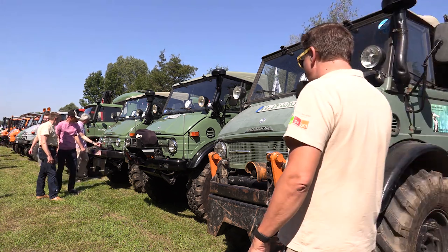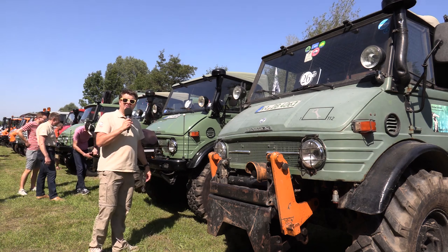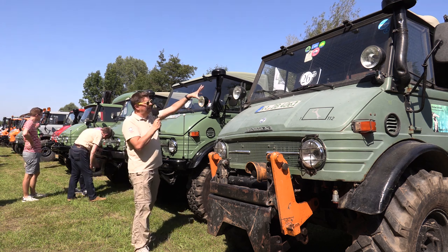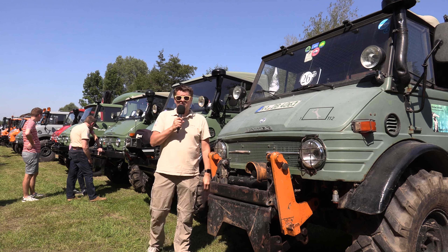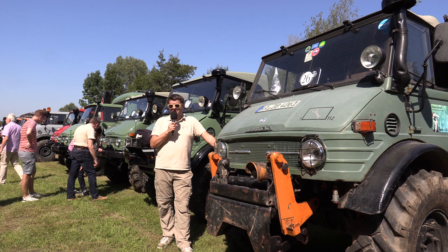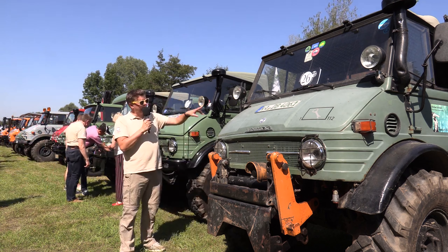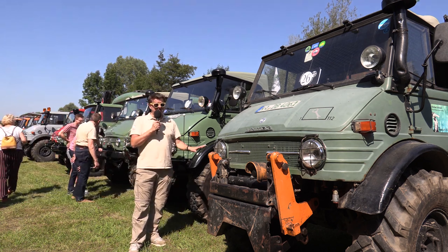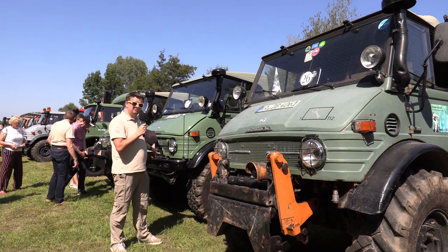Eine weitere sehr bekannte Unimog-Baureihe – das sind die in Fachkreisen genannten Unimog 406. Hier haben wir jetzt ein paar Cabriolets: dort einmal mit H-Top, dort einmal mit Soft-Top, hier mit Anbauplatte. Also auch hier wieder das Universal-Motorgerät. Die Unimog 406 hatten ja auch schon Sechszylinder-Motor. Die waren eigentlich schon recht fortschrittlich, und auch diese waren beim Korso mit dabei. Wir sind jetzt übrigens bei Nummer 26 – das heißt, 50 andere Unimog kommen noch, beziehungsweise andere Modelle oder Baureihen.